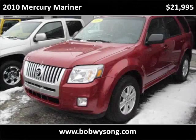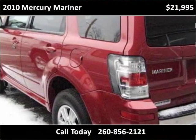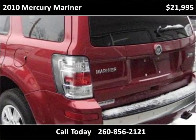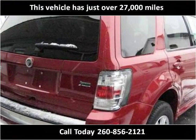This 2010 Mercury Mariner is available from Bob Wysong Auto Sales & Service. This vehicle has just over 27,000 miles.